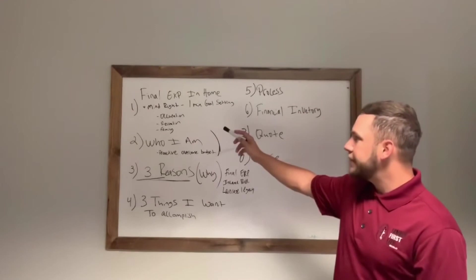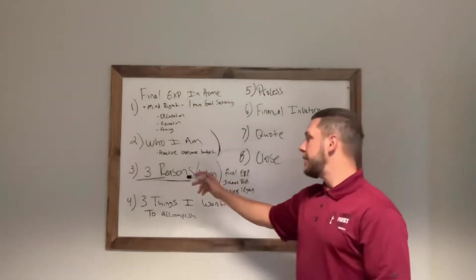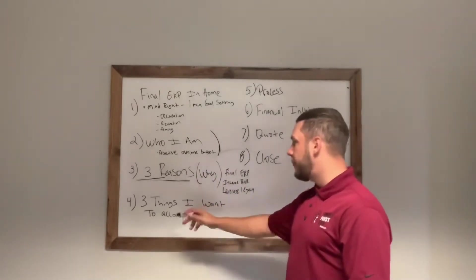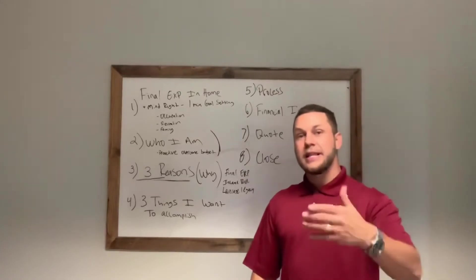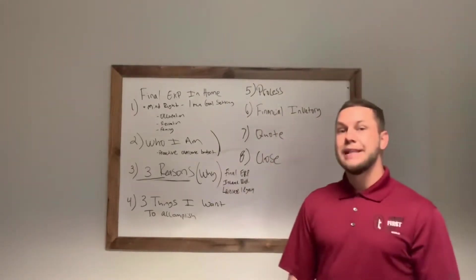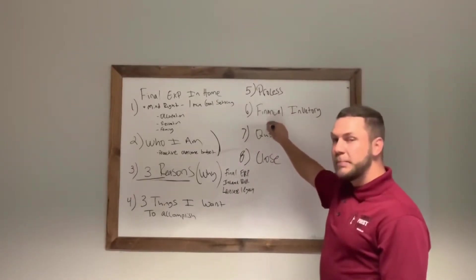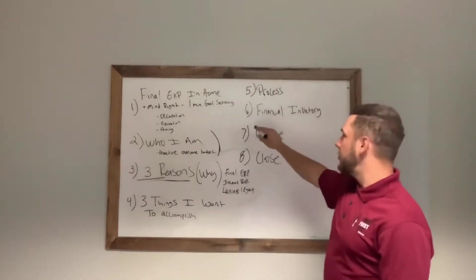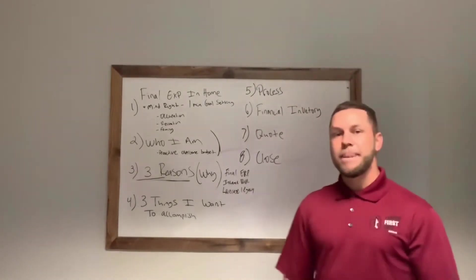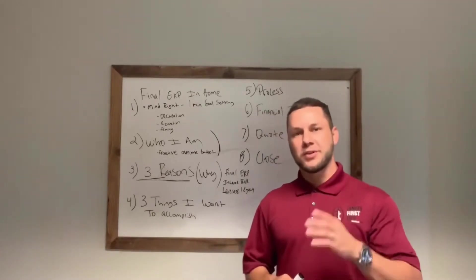So that's the eight steps to a successful appointment. Step one: mind right — one-minute goal setting. Step two: who I am. Step three: the three reasons why families fill this out. Step four: the three things I want to accomplish. Step five: the process. Step six: painting the picture, getting them to live in the picture — the why, the value, the financial inventory. Step seven: quoting. Step eight: the close. I hope this stuff helps guys — make it a massive week and we'll talk to you soon.